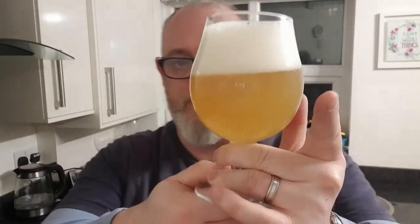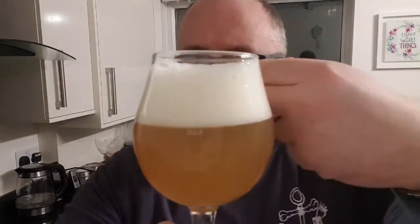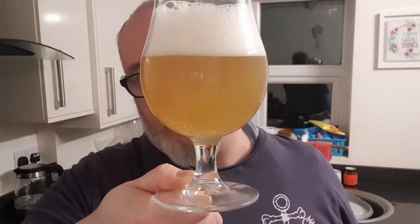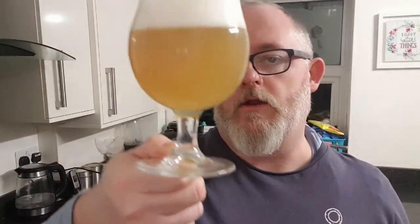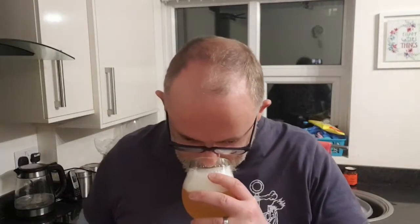Here we go. Beer in a glass — we've got ourselves two fingers of a dense, compact white head. The beer is a hazy orange from where I'm looking at it; it's got that burned orange cast to it. It looks absolutely delicious.